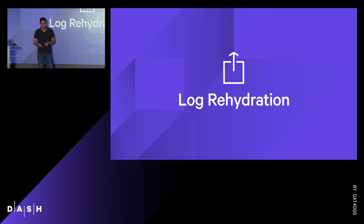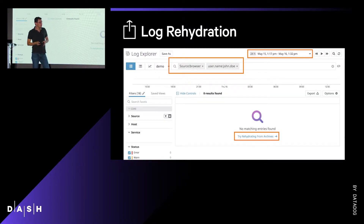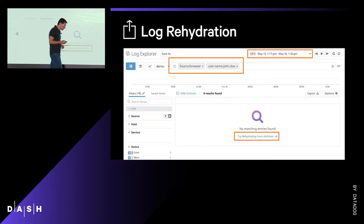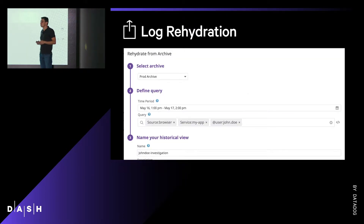Like in this specific example, where I'm looking at the browser logs of my user John Doe on this specific day in May, my log explorer remains empty. However, just by clicking here — no new query syntax to learn.